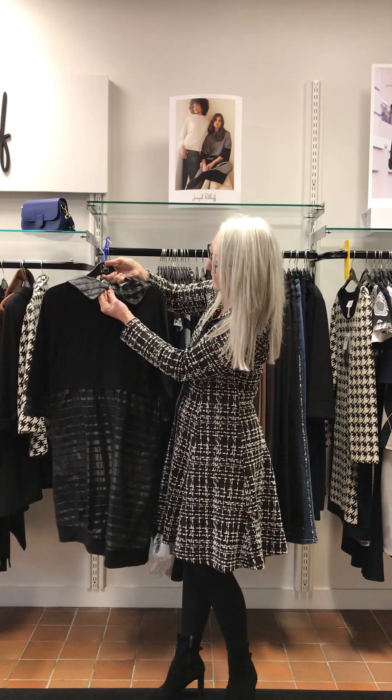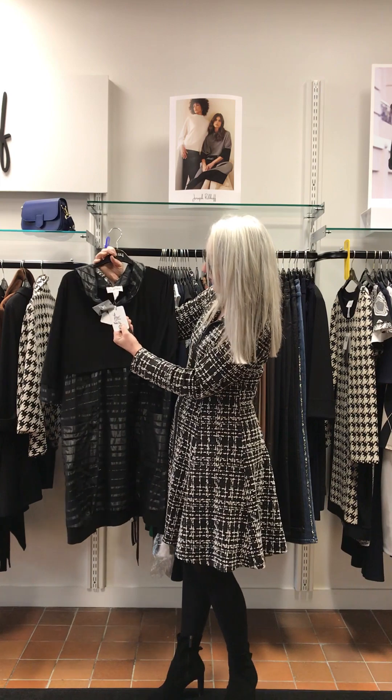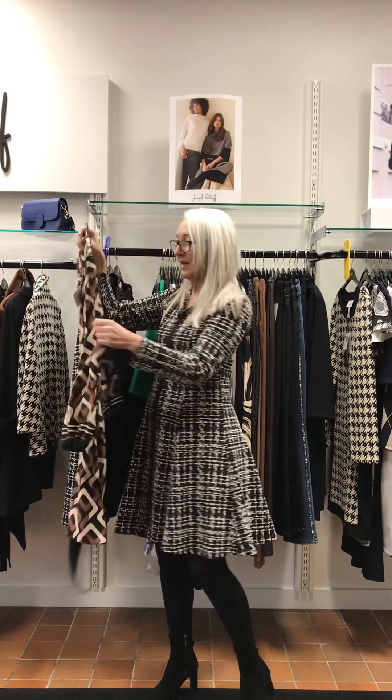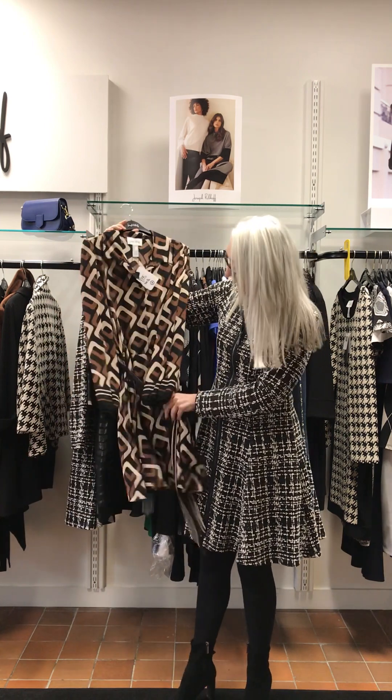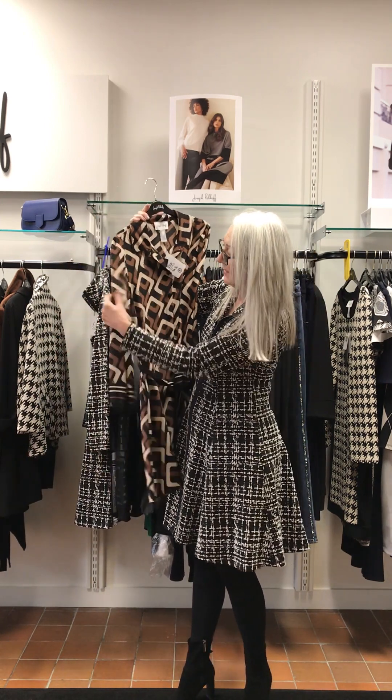It's got a little detail with a button here on the back which makes the collar stand up. This comes in at £285. Another one of my favourites — I have worn this with black jeans but it's light enough weight you can wear it springtime.